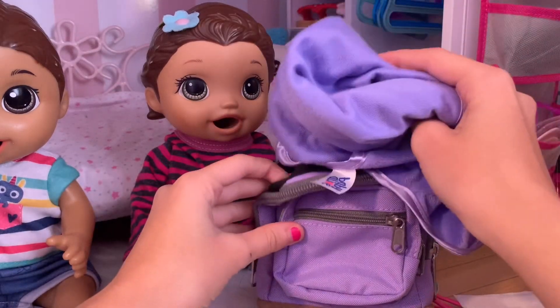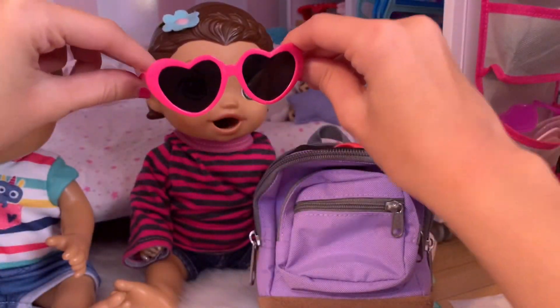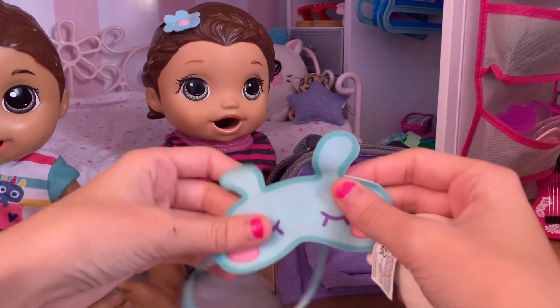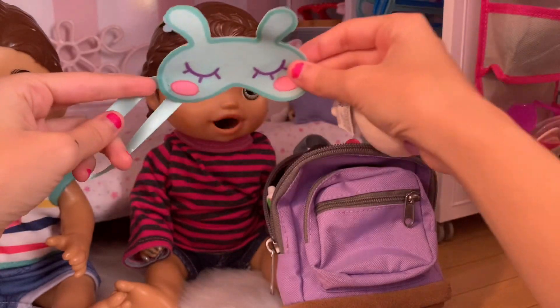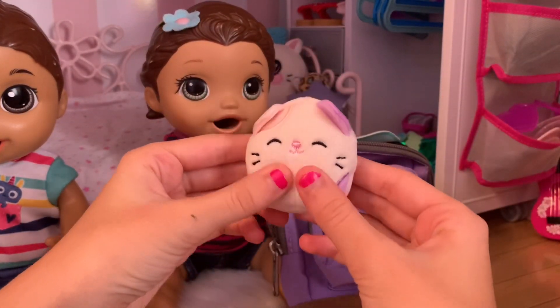She also has this blanket she's gonna use for when she sleeps, but I don't think it's gonna fit in her backpack so I'll just put it in the diaper bag. She's got these little sunglasses because it is pretty sunny out, and then lastly she's just bringing her little bunny sleeping mask - she likes to wear this when she sleeps - and her little cat squishmallow.